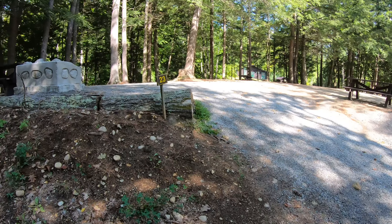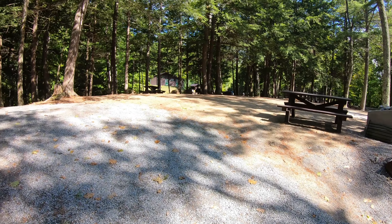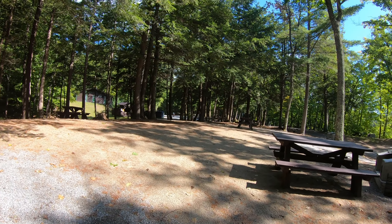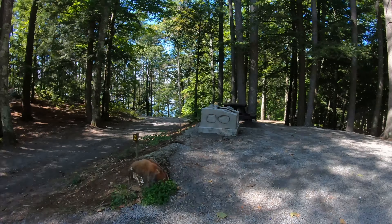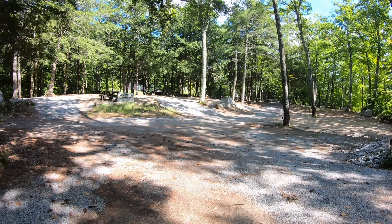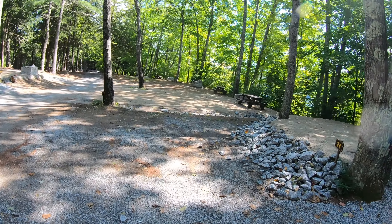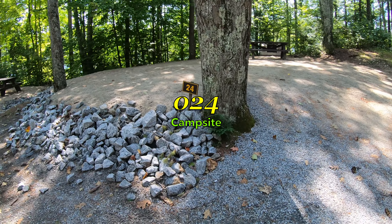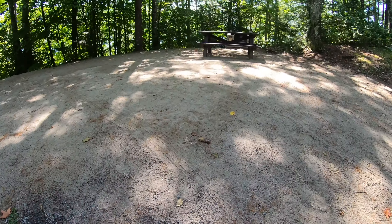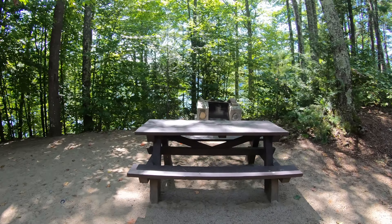This one's labeled number 23, up on a hill, not far from the shower house — big spot, very big spot. Okay, this is site number 24. It's on the lake side again, on a bit of a hill with a sandy bottom. Nice picnic table and fire pit. The woods are getting thicker.